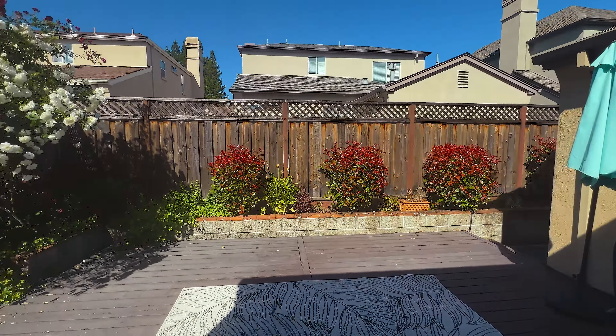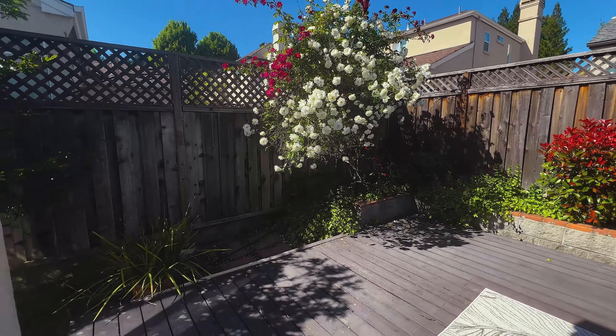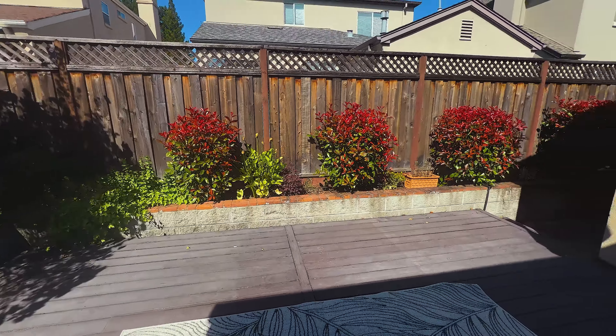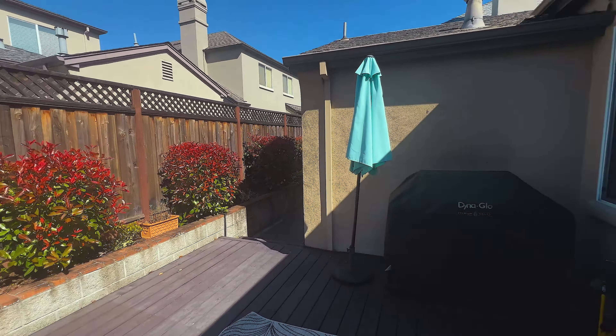The kitchen is designed for both functionality and style, making meal prep a breeze. It offers ample counter space, modern appliances, and plenty of storage, ensuring that you have everything you need at your fingertips.